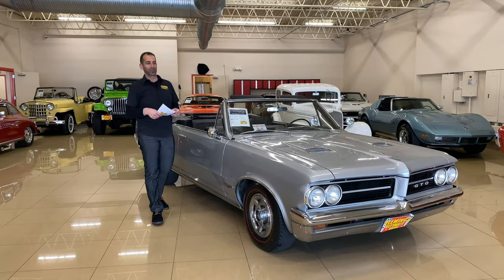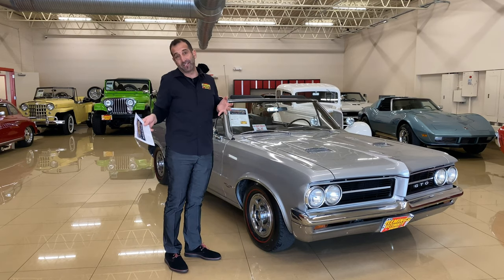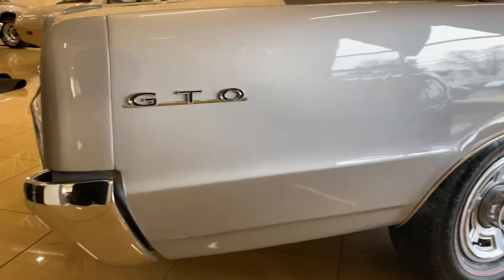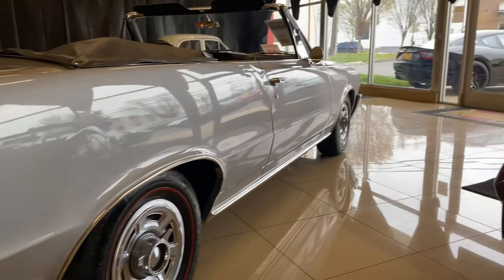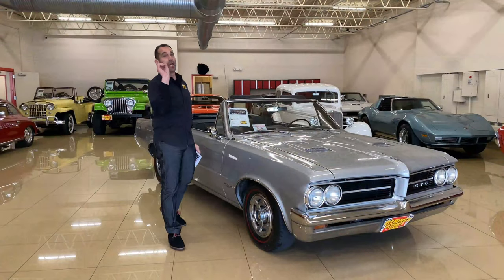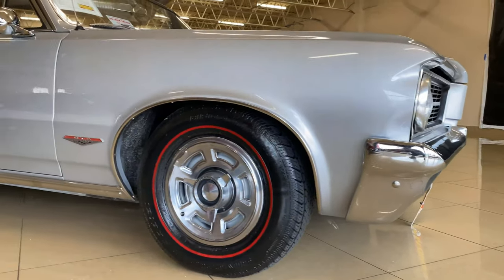Hey everybody, thanks for joining us on today's video on what is believed and perceived as the conversation that started all of the muscle car craze. We're talking about the GTO, Gran Turismo Omologato. So many people don't know what it is, so what they do say is it's a goat — and if it's a goat, it's potentially the Greatest Of All Time, right?